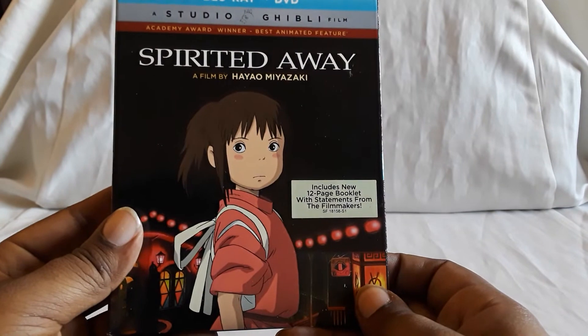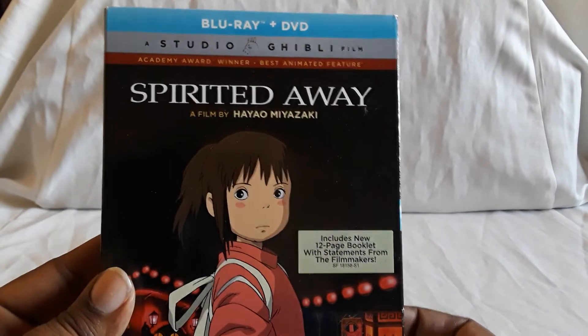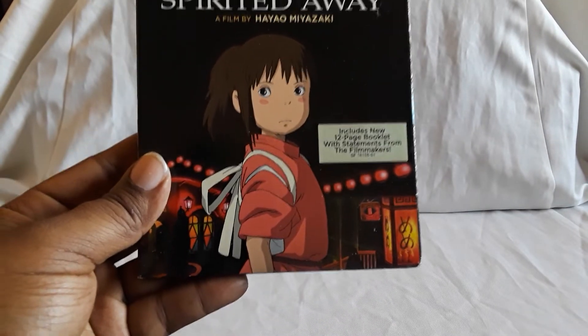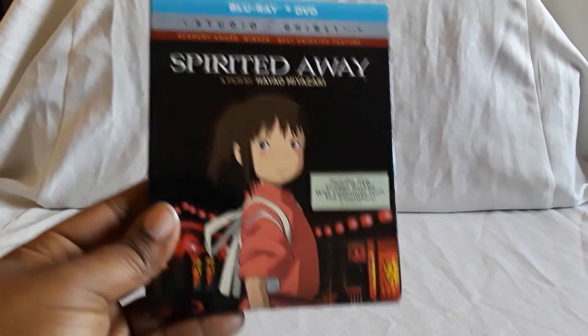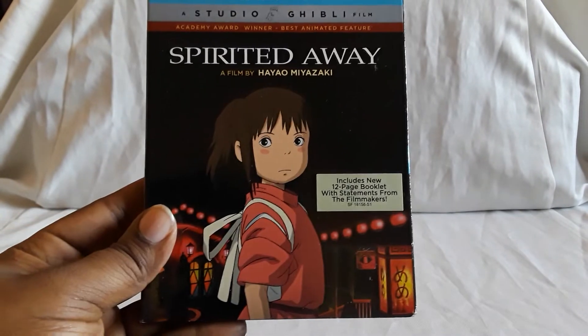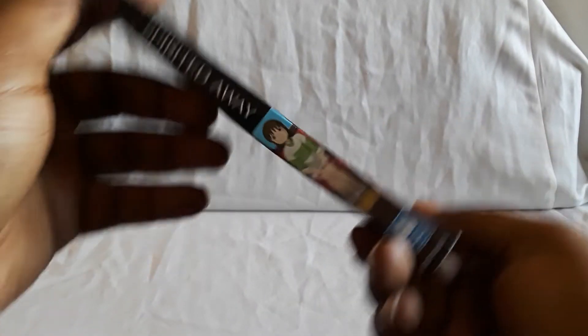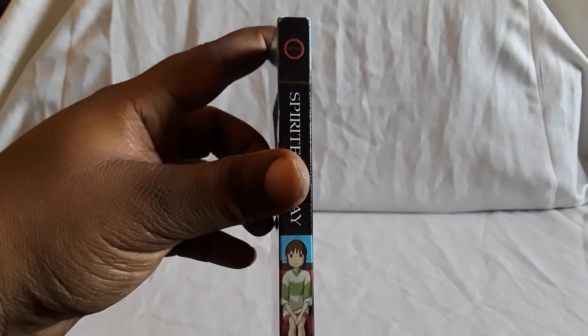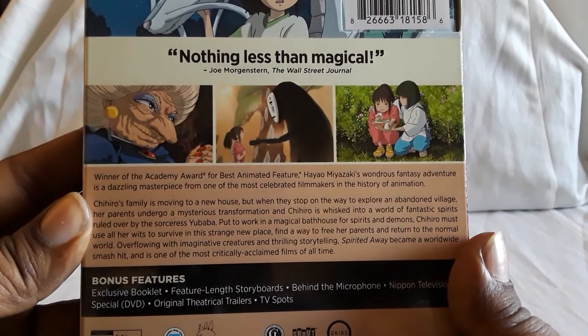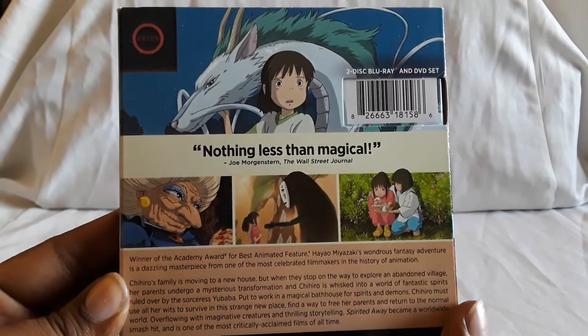Next is another really big one — this one was an Academy Award winner: Spirited Away. Amazing film, definitely deserved to win the Academy Award. Actually a bunch of these have been nominated, and this is one of the ones that won — I want to say another one did too. The adventure in this is just really good.